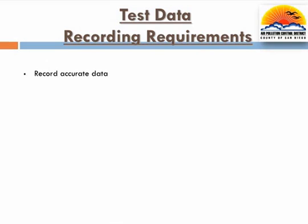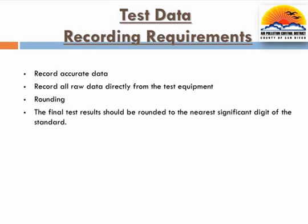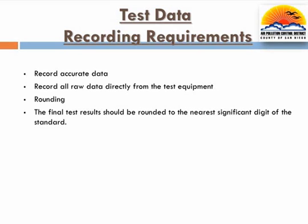In order to ensure that all test data obtained is complete and accurate, the tester must record all required test data as each test is being conducted. The tester shall accurately record all raw data during each test as read directly from the test equipment, and include all numerical digits regardless of the significant digit of the standard. For example, the standard for the vapor to liquid test is 0.95 to 1.15, the significant digit being the hundredths digit. When using a tri-tester, the tester should record the raw data to the nearest one-thousandth, for example 1.145. The final result in this case would be rounded from 1.145 to 1.15, which is the hundredths digit and the significant digit of the standard. This value is then recorded on the data form as the final vapor to liquid result.